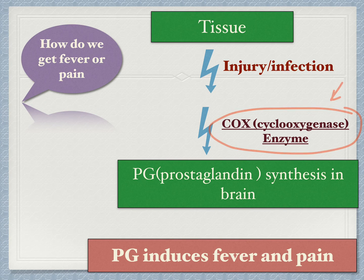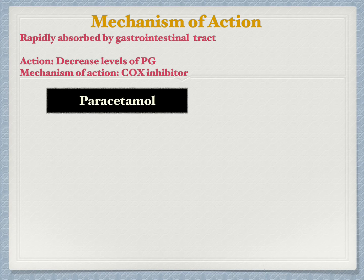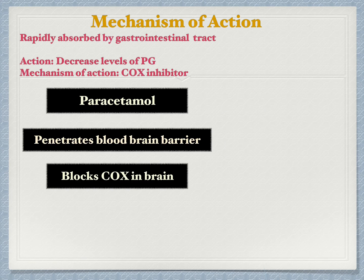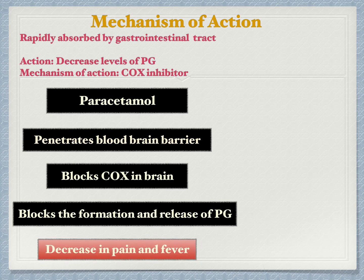Paracetamol targets this COX enzyme, and without COX, prostaglandin synthesis decreases. Paracetamol is rapidly absorbed by the gastrointestinal tract, then penetrates the blood-brain barrier. Surprisingly, its mechanism of action is not completely understood, but most likely it blocks a specific type of COX enzyme located mainly in the brain, thereby blocking the formation and release of prostaglandins. And voilà — your pain and fever have decreased.